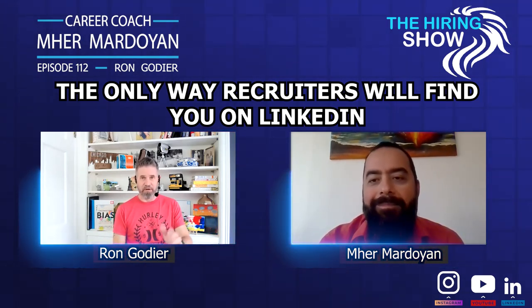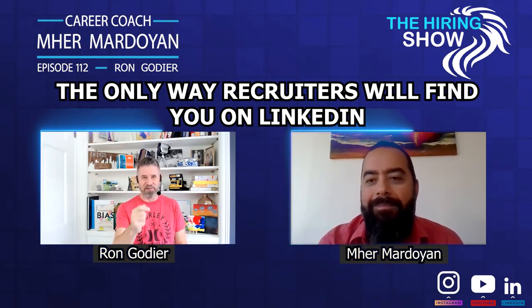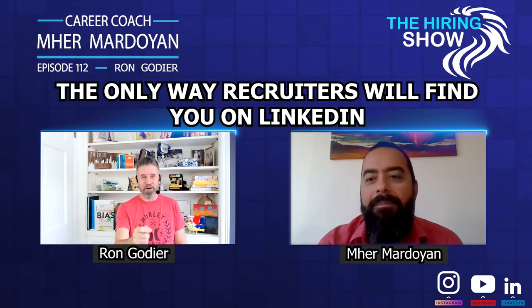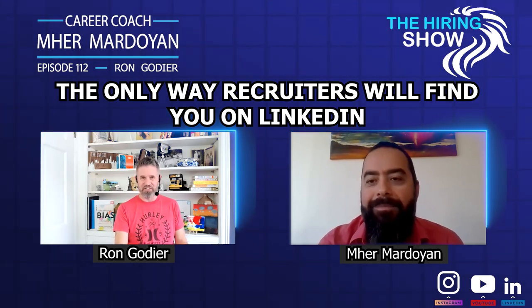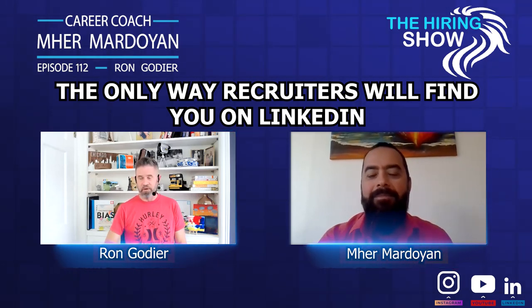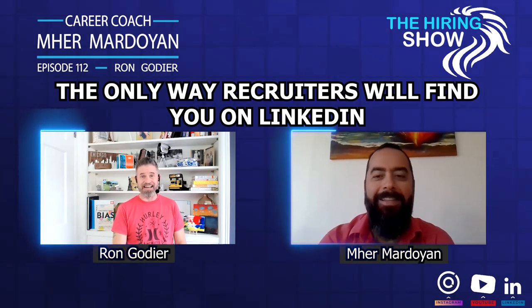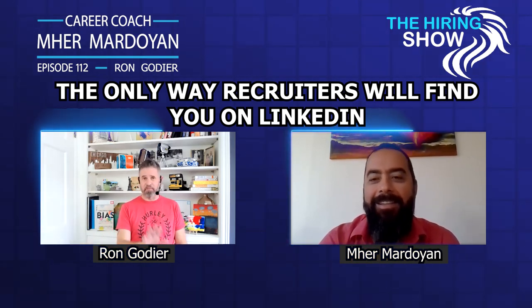The big responsibility is on the recruiter side — to be responsible in how and when you message someone. Do you know anything about this person, or are you just randomly trying to recruit them because somebody's hair is on fire and they need to bring in a body today? That's my soapbox.